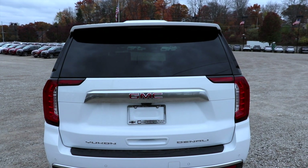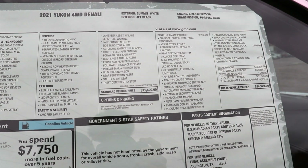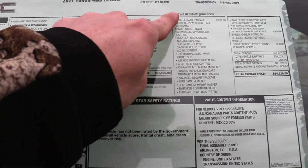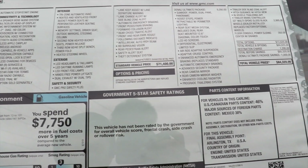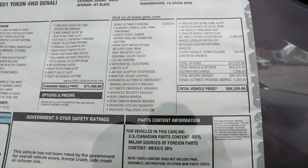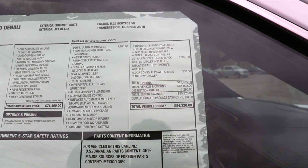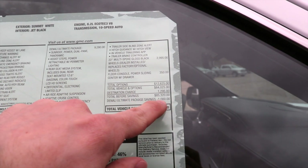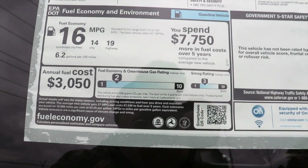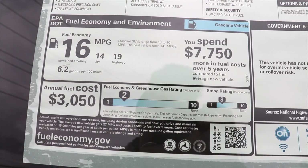Let's take a closer look at the window sticker. This is a 2021 Yukon 4-wheel drive Denali in Summit White with a 6.2-liter EcoTec3 third-generation V8 and a 10-speed automatic transmission. The standard vehicle price is $71,400. Most notably, the Denali Ultimate package is $9,280 and the 22-inch multi-spoke gloss black wheels are $2,995. You do get a Denali Ultimate package savings of $1,000, bringing the total MSRP to $84,320. Fuel economy is rated at 14 mpg city, 19 mpg highway, for a combined rating of 16 mpg.